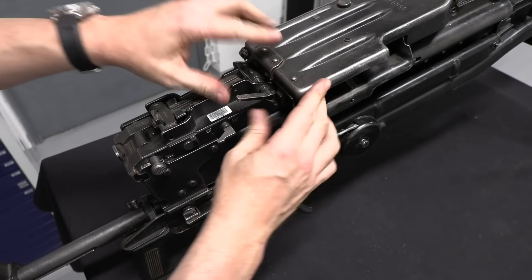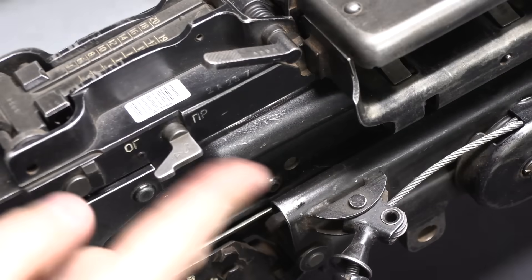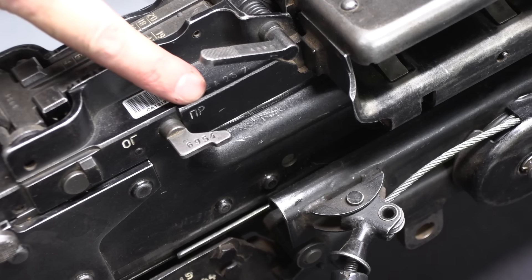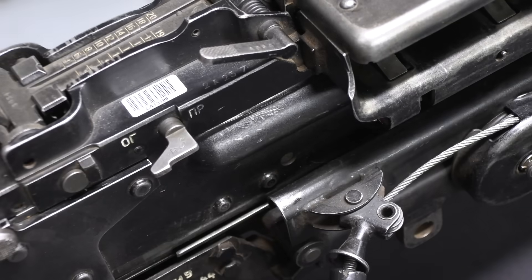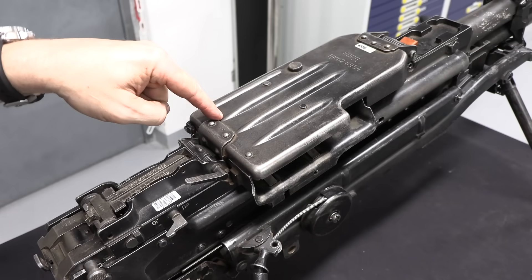It fires from an open bolt. We've got our feed cover right there. Now that it's cocked I can engage the safety — this is in the fire position; I can push it in and rotate it over to the safe position, and then back to fire. Worth pointing out: you can only engage the safety if the bolt is open, locked, and ready to fire.